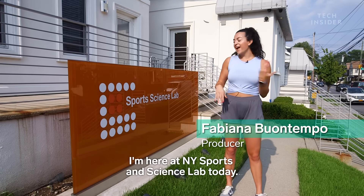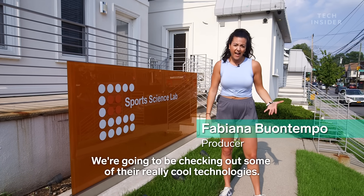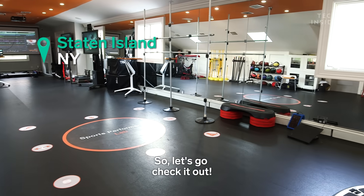Hey guys, it's Fabiana. I'm here at New York Sports and Science Lab today. We're going to be checking out some of their really cool technologies. I'm going to learn more about how my body moves, how it performs, and how to improve it. So let's go check it out.